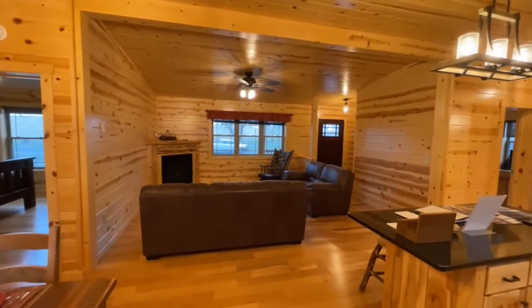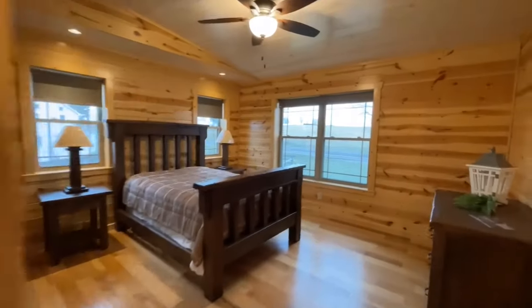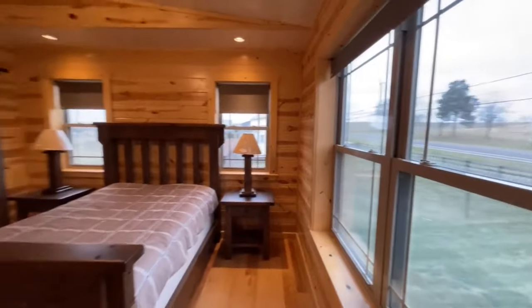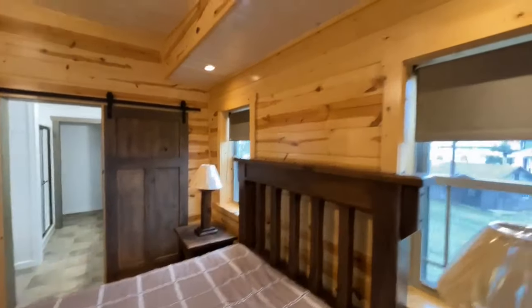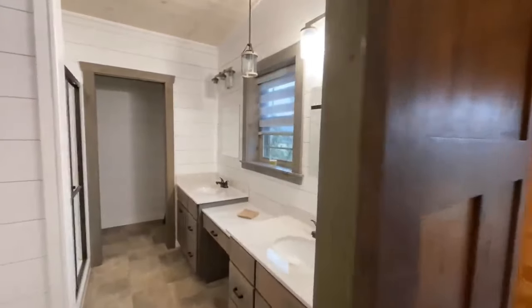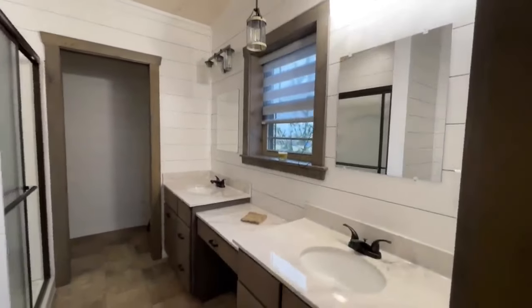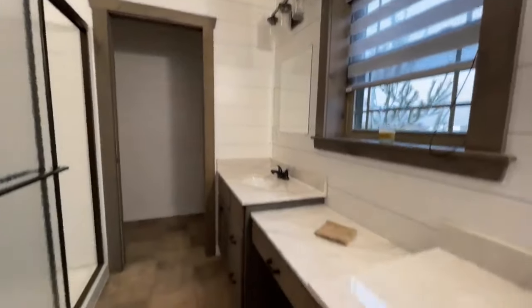There are two bedrooms in this home and it is kind of a split bedroom floor plan. We'll go over here to the one on the left — this would be more of your master suite. It is a really nice size room. You have some accent lights up here, and kind of a whitewash ceiling that makes it look a little different. And then you have your barn door that opens up into your ensuite. Double vanities, shiplap all the way around this bathroom, and a makeup vanity right here in the middle.